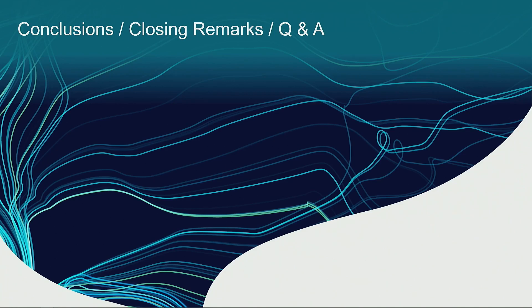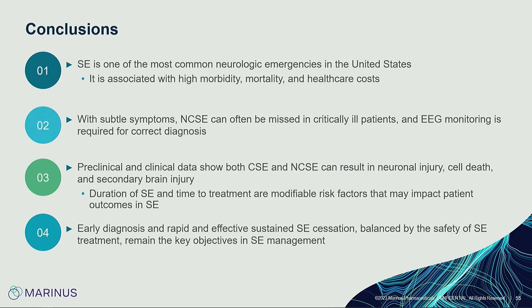In conclusion: status epilepticus is one of the most common neurological emergencies in the United States and worldwide, associated with high morbidity, mortality, and healthcare costs. Although some patients have subtle symptoms like eye twitching, non-convulsive status epilepticus can be often missed in critically ill patients, and EEG monitoring is the only way to diagnose it. Preclinical and clinical data show that both convulsive and non-convulsive status epilepticus cause neuronal injury, cell death, and secondary brain injury — and our patients already have poor brain reserve. Early diagnosis with rapid and effective treatment is what we as providers can actually do to give our patients the best outcomes.